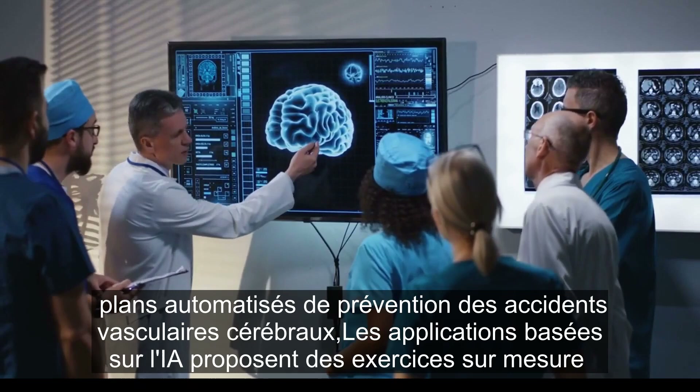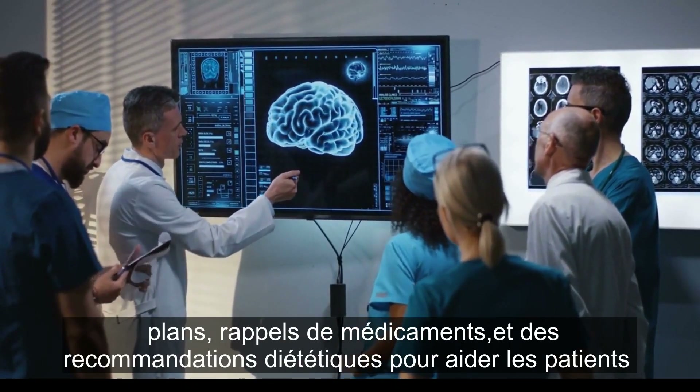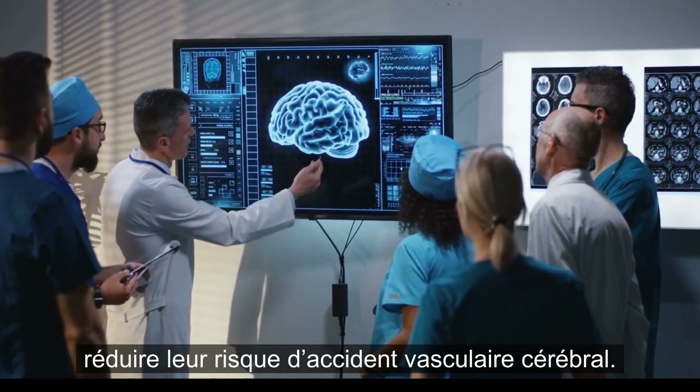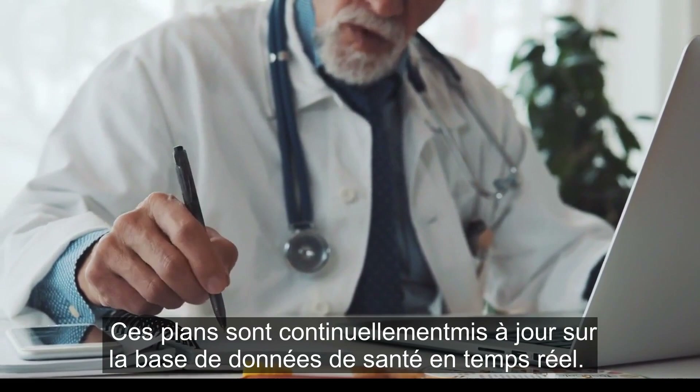Automated stroke prevention plans: AI-driven apps provide tailored exercise plans, medication reminders, and diet recommendations to help patients lower their risk of stroke. These plans are continuously updated based on real-time health data.